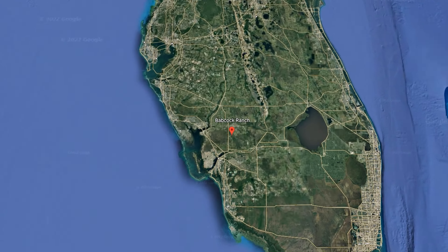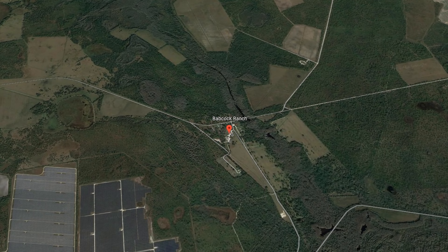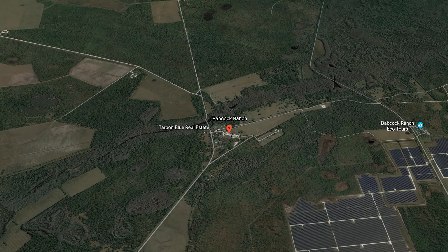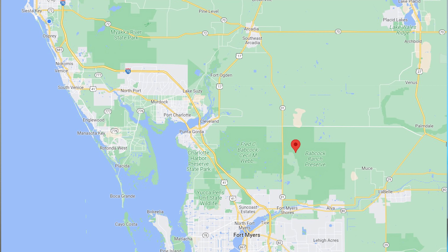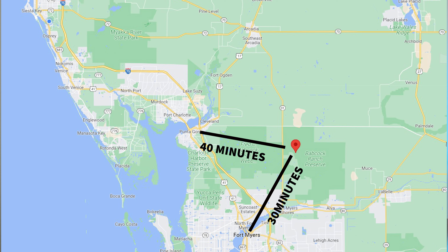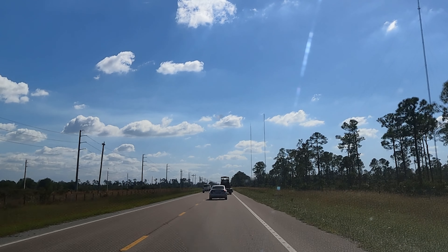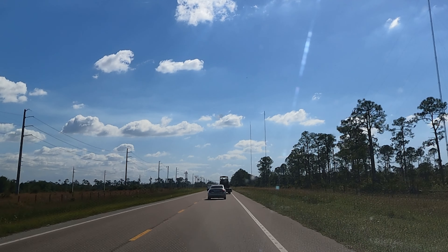Babcock Ranch is in southwest Florida in southeastern Charlotte County and northeastern Lee County. It is located in Florida's ecosystem of wetland and farmland, about 30 minutes to downtown Fort Myers, 40 minutes to Punta Gorda, and over one hour to Sarasota. Babcock Ranch sits in a rather remote area, which is probably chosen by design.